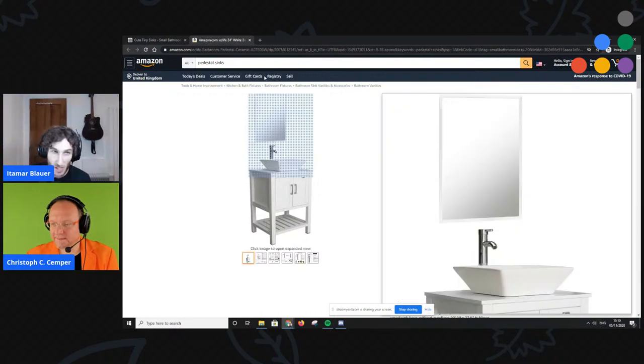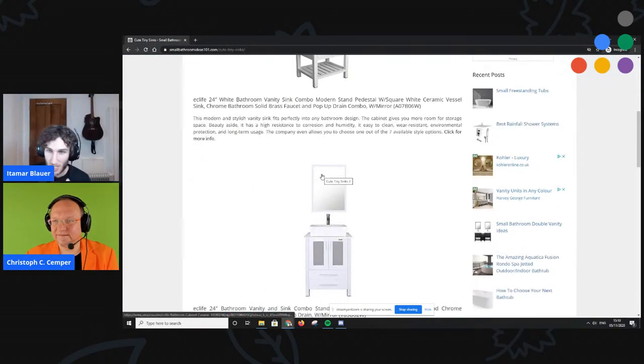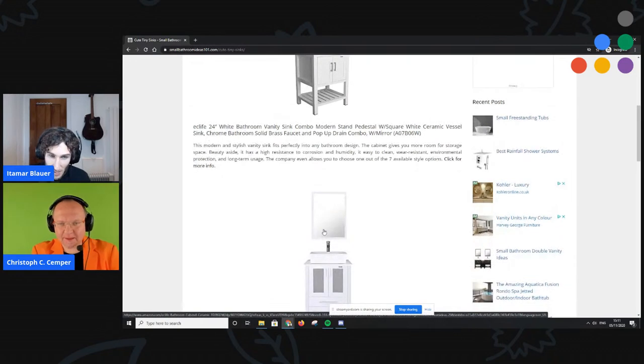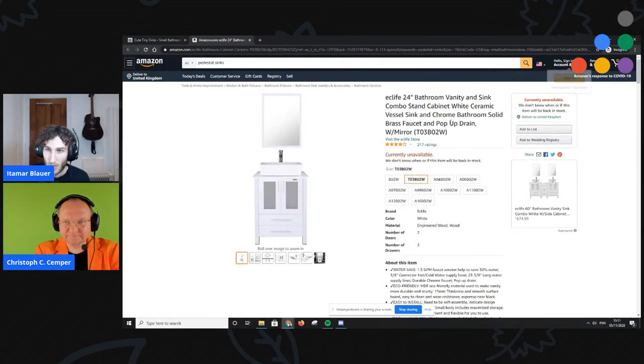To fix this, you can either use something like Genius Link, which generates a link that redirects to the person's local or regional Amazon site, or you can use Amazon One Link, which is Amazon's own solution. This is a major problem because if I'm in the UK and the link goes to the US storefront, I can't buy the product because I don't want to pay in dollars and it might not ship to the UK.